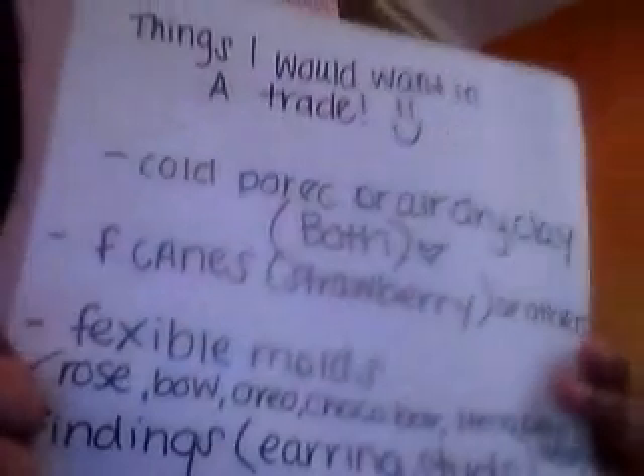I want flexible molds. The ones I'm looking for in particular are the rose, the bow, the oreo, the chocolate bar, and the hello kitty head.